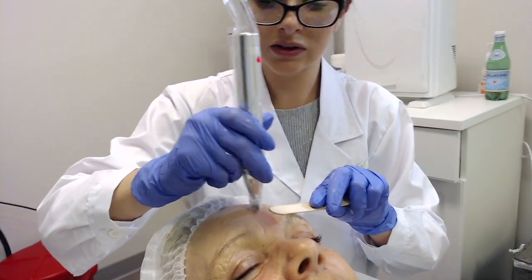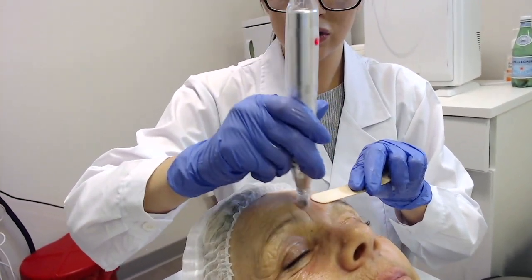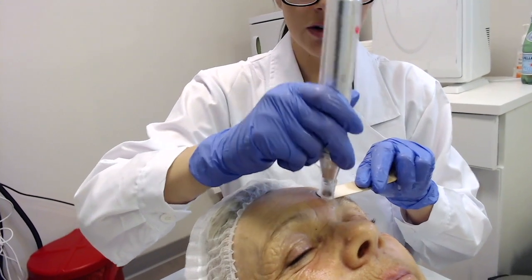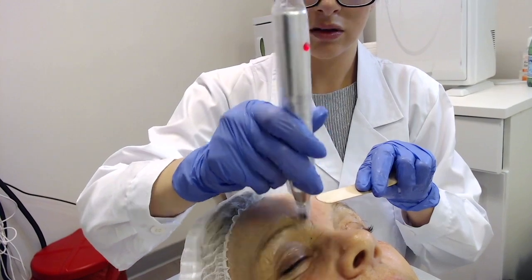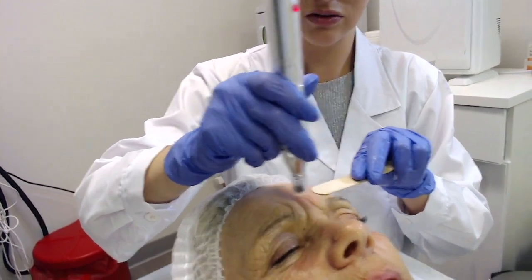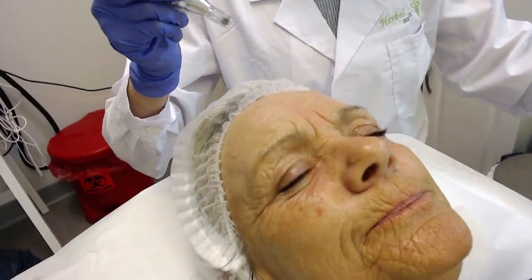The forehead is always the most uncomfortable area, so I like to do both motions — cross-linked pattern and circular — and ask the client if one feels better than the other. Do either make a difference to you? I don't think so. You might need to do it again for me to be aware.